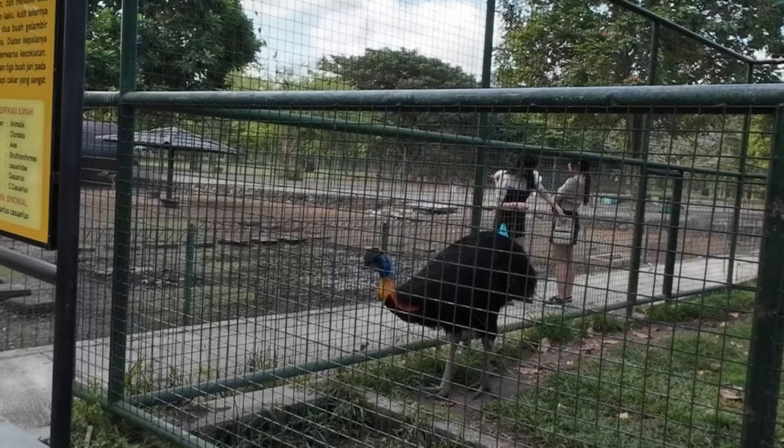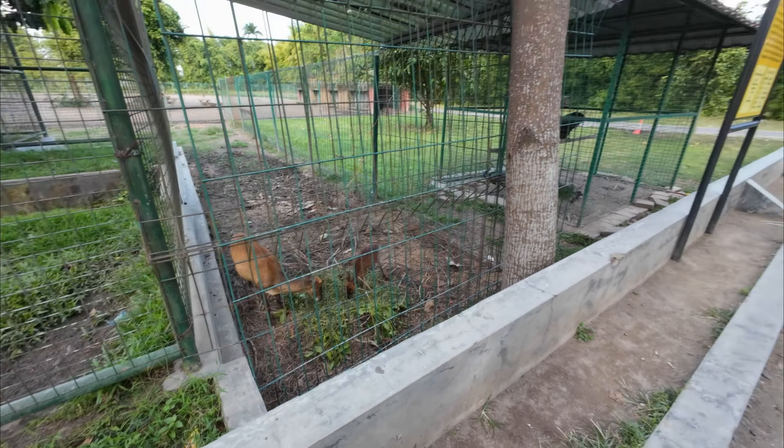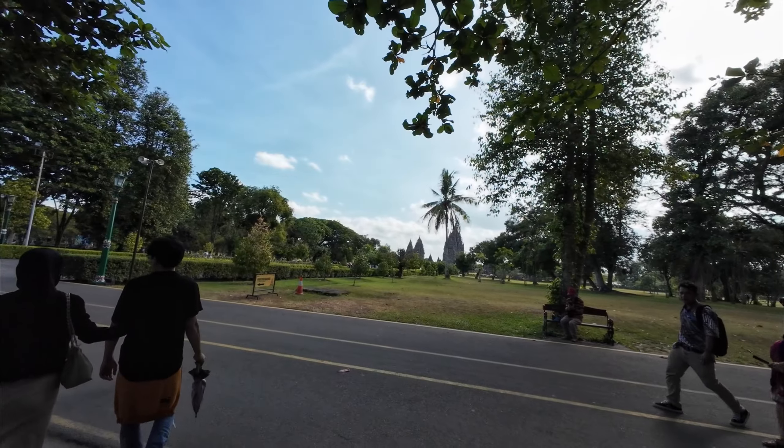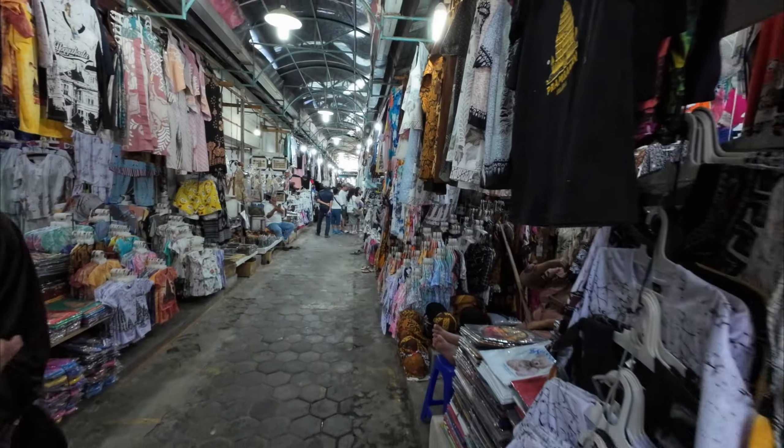We've just come out of Prambanan Temple - that was a really, really nice temple to be honest. The grounds were so well maintained, really neat and aesthetically pleasing - especially in comparison to Angkor Wat. Overall a really, really nice temple to visit if you're in Yogyakarta. But we're off to get some lunch because we are starving.